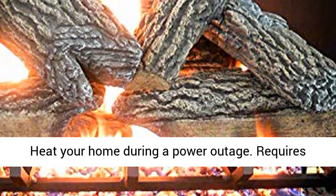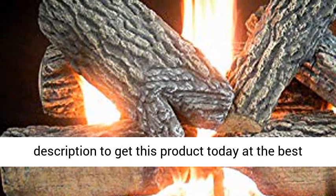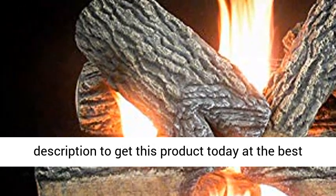Heat your home during a power outage. Requires a working vented fireplace. Click the link in the description to get this product today at the best price.